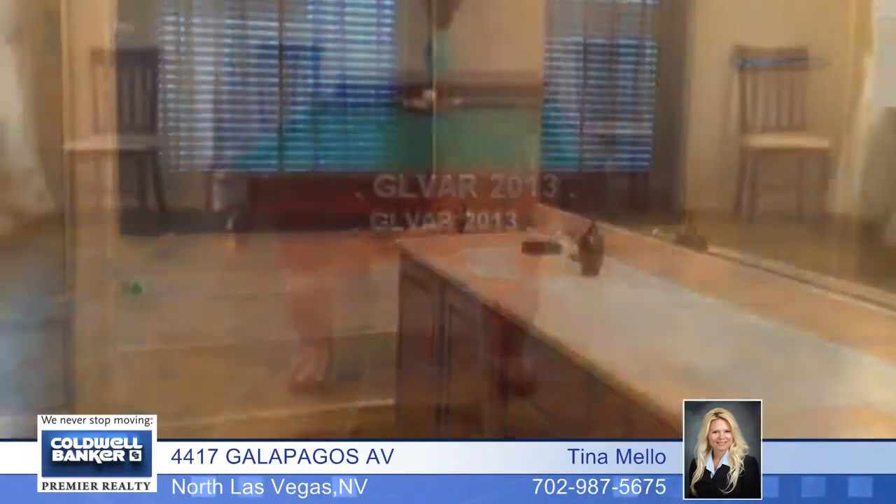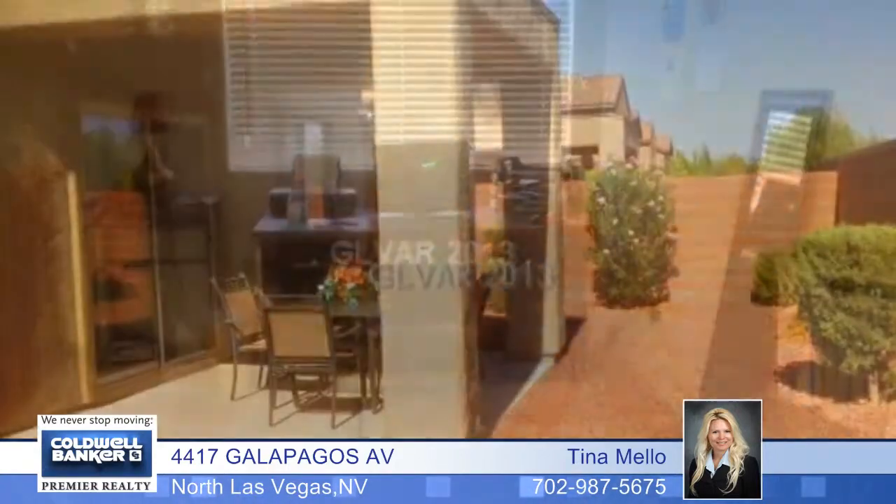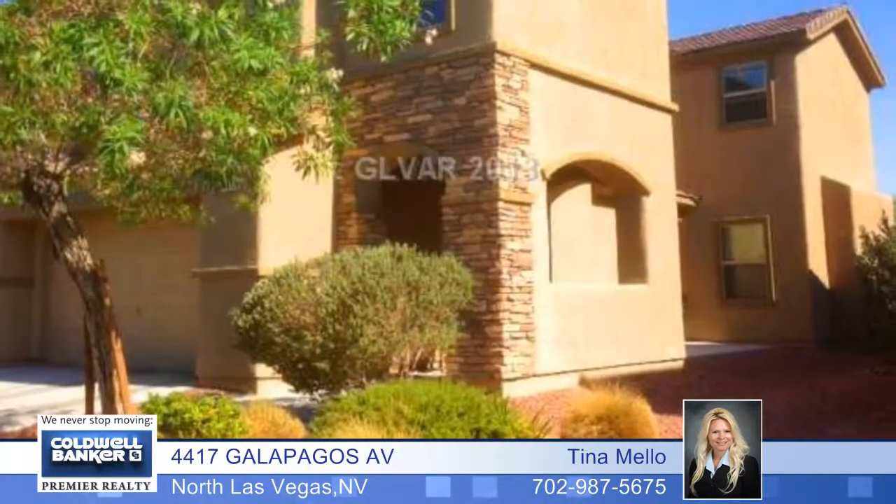A huge master bedroom with a walk-in closet, double sinks in the master bath, and a low-maintenance desert landscape. This is a spacious floor plan at an excellent price.